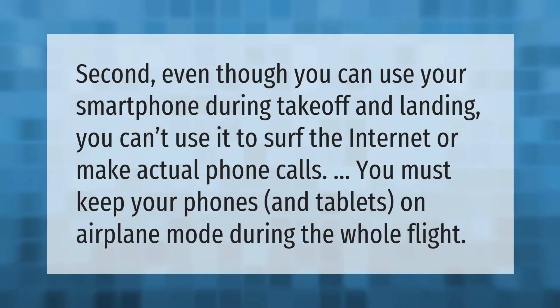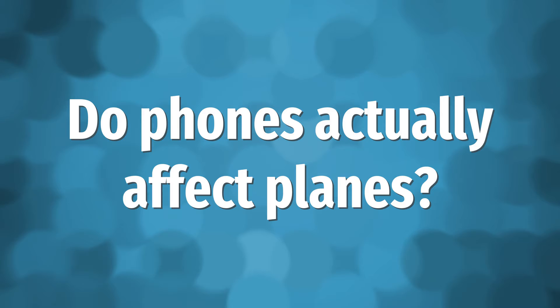Even though you can use your smartphone during takeoff and landing, you can't use it to surf the internet or make actual phone calls. You must keep your phones and tablets on airplane mode during the whole flight.